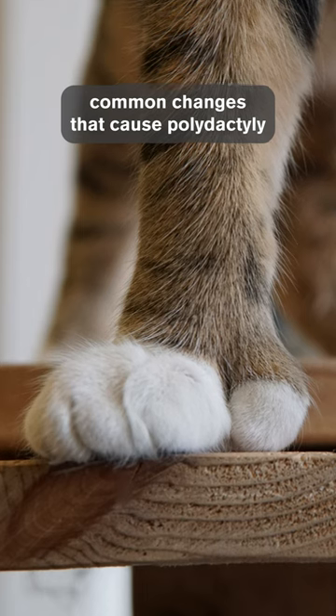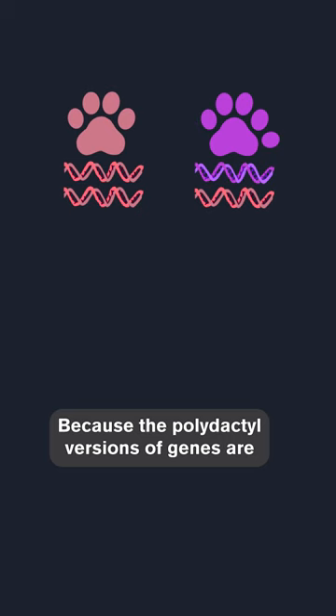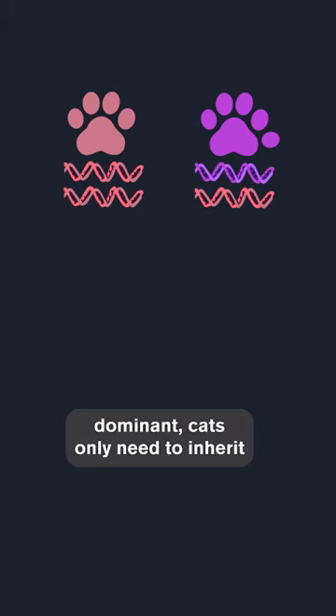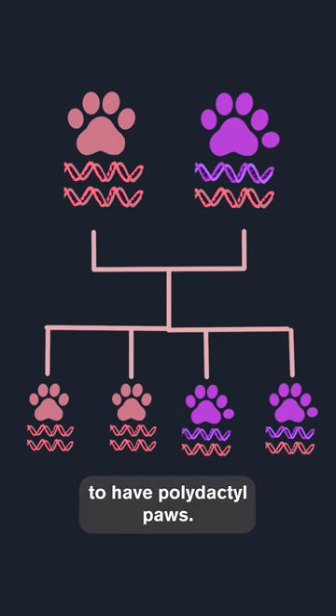Some of the most common changes that cause polydactyly in cats are dominant changes. Cats inherit two copies of every gene, one from each parent. Because the polydactyl versions of genes are dominant, cats only need to inherit one copy of the dominant version from either parent to have polydactyl paws.